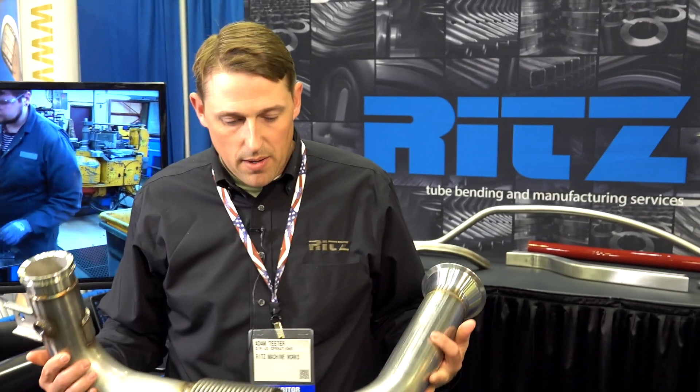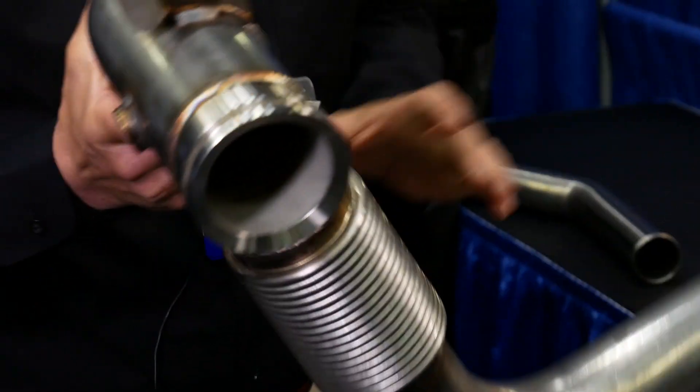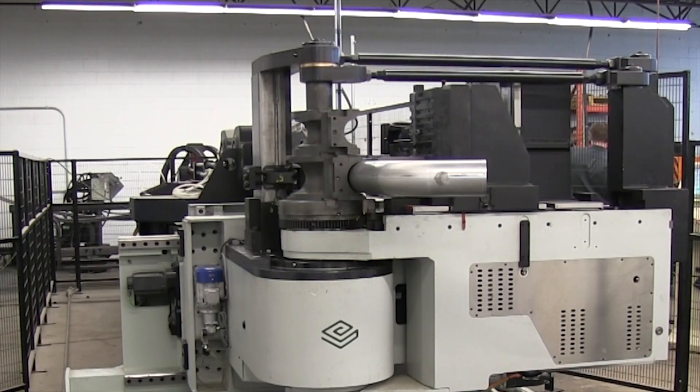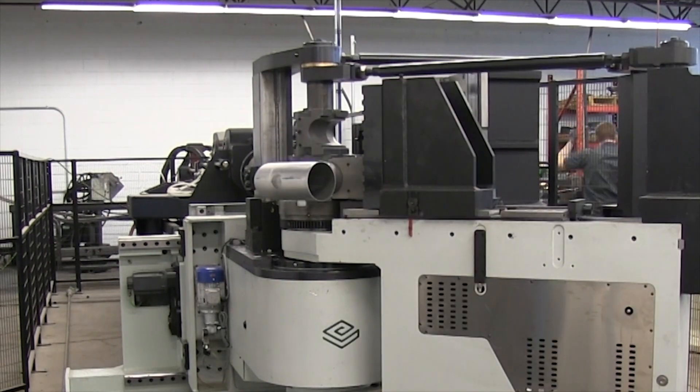One example of an assembly that we might supply to a customer would be an engine exhaust tube such as this one. Everything is manufactured internally at Ritz Machine Works except for the bellows — we source those from other vendors — but from the turned flange, custom one-off flanges to mass-produced flanges, our flat sheet components are all formed internally.